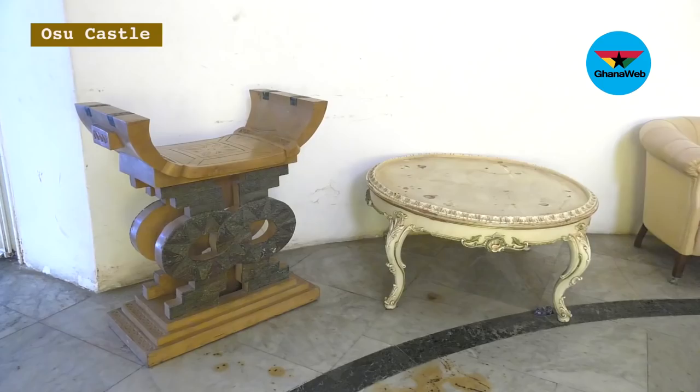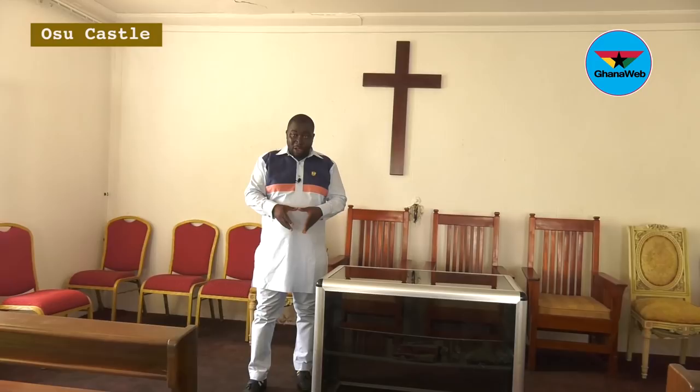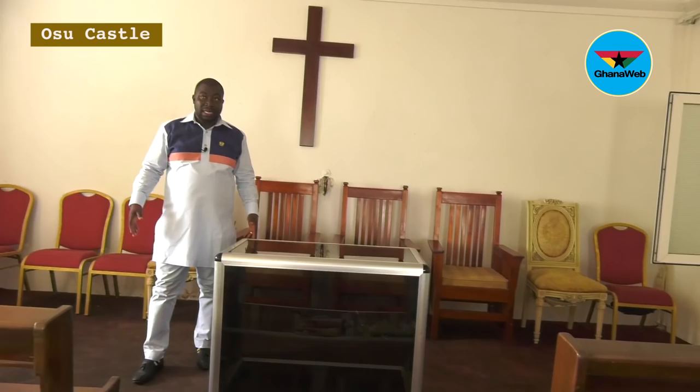Professor Mills used to have church services here on Sundays. This is the room where those church services were held.